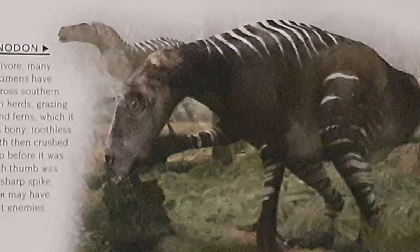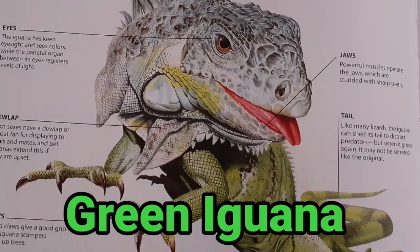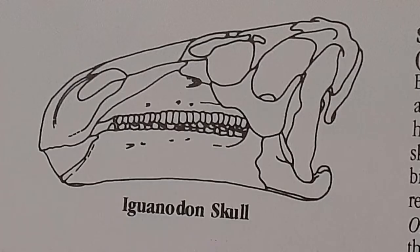Let's start with Iguanodon. The dinosaur named Iguanodon means iguana tooth because its teeth were similar to a reptilian green iguana we see in modern day life. Unlike the modern day reptile, Iguanodon's teeth were flat and were made for chewing plants, proving that this dinosaur was a herbivore.